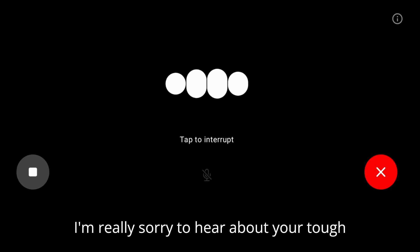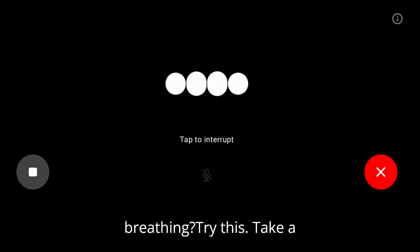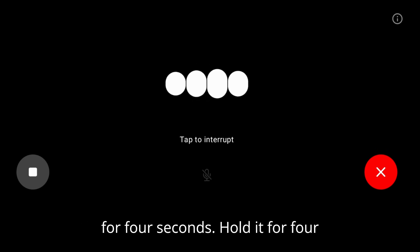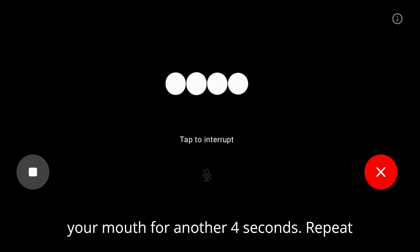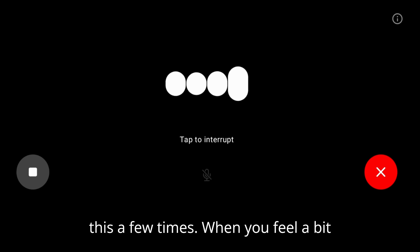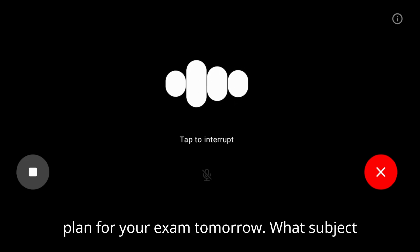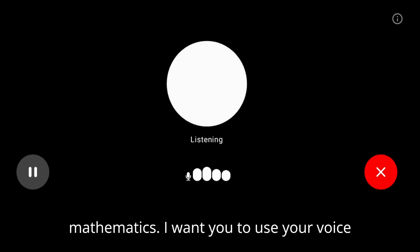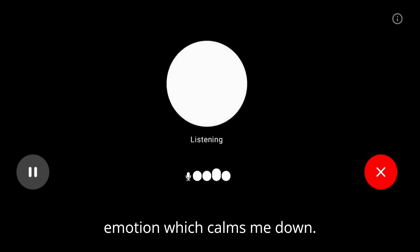'I'm really sorry to hear about your tough day. Let's try to focus on calming down first. How about we start with some deep breathing? Try this: take a slow deep breath in through your nose for four seconds, hold it for four seconds, then slowly breathe out through your mouth for another four seconds. Repeat this a few times. When you feel a bit more relaxed, maybe we can talk through a plan for your exam tomorrow — what subject is it on?' 'It's on mathematics. I want you to use your voice and induce some sort of emotion which calms me down.'